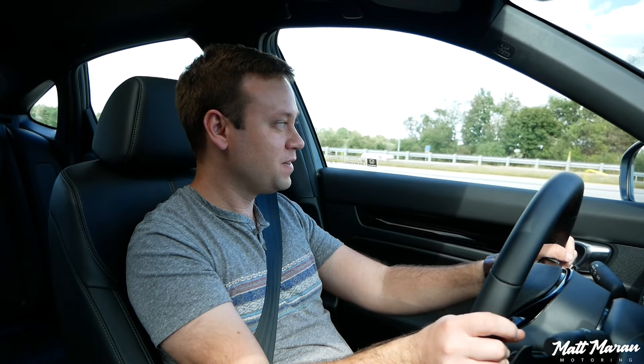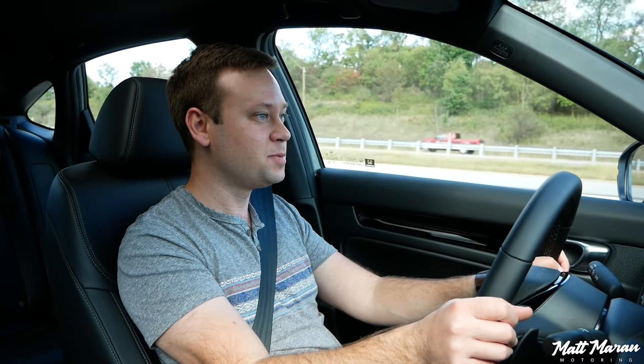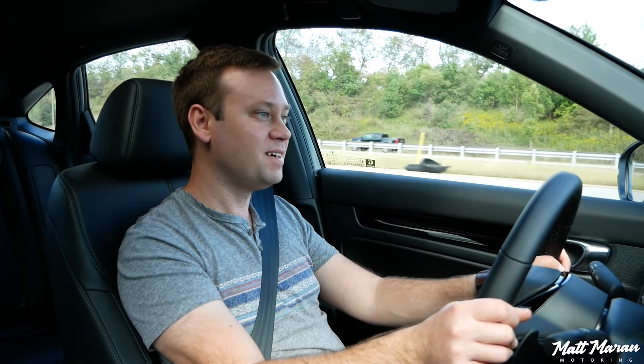Merging onto the highway here — it does simulate those shifts even though there isn't any actual shifting happening. It does very normal-feeling shifting, and honestly feels kind of like a Civic Si at least as far as the sound goes. Smoothness-wise, it's obviously going to be way smoother than any manual. It's really enjoyable to accelerate in — not like the average hybrid or CVT where it just sits at redline. This feels good to accelerate in and it's not boring at all.